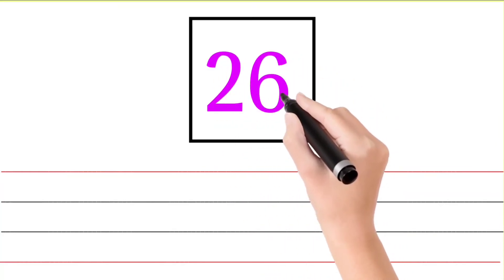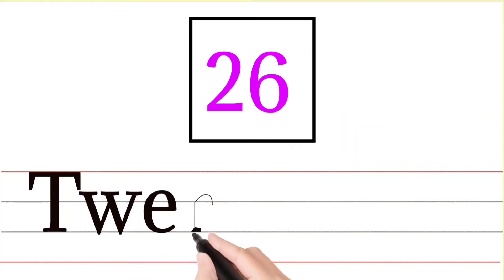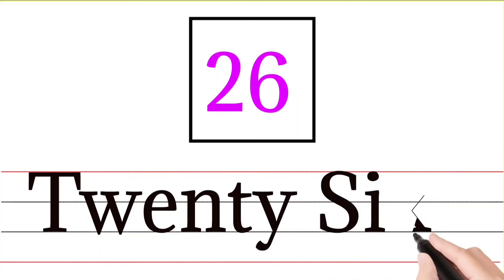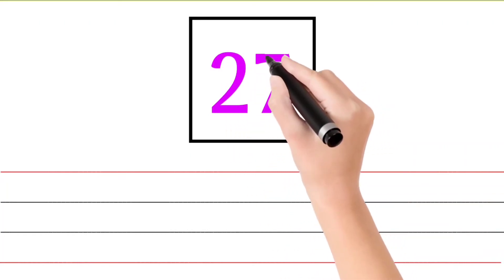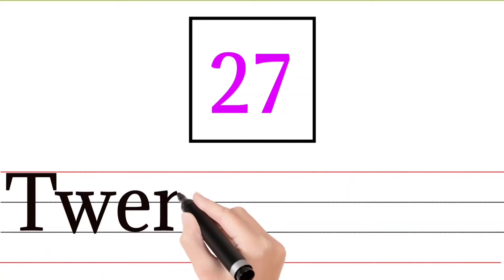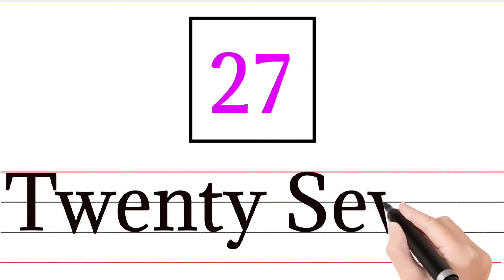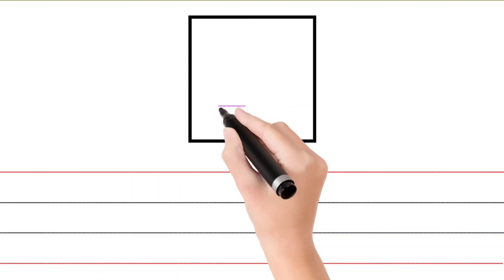26 — T W E N T Y S I X — 26. 27 — T W E N T Y S E V E N — 27.